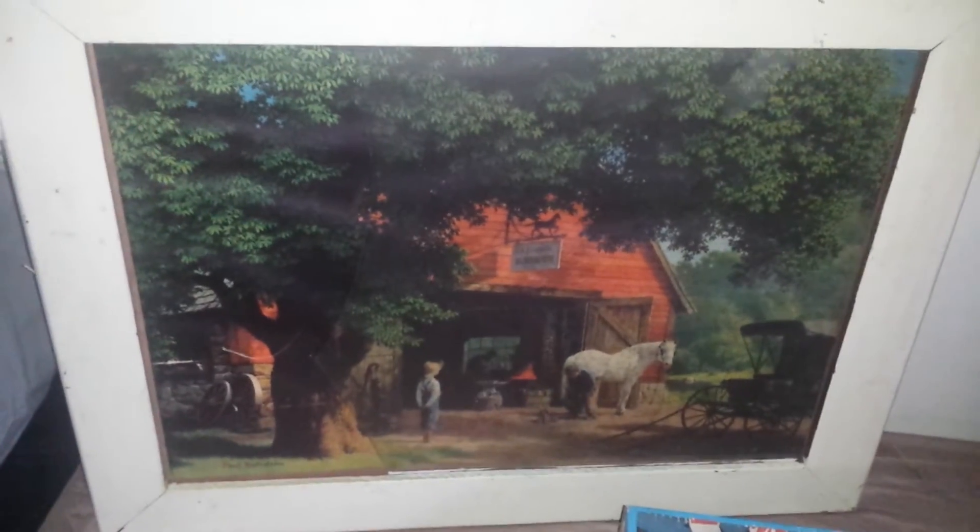All that needs to be done is the screws right here just need to be taken out, everything needs to come out, and then it should be a good-as-new frame. I'm excited about that, especially for my mom because she really, really was looking for something like this. And again, for two dollars, I was ecstatic.